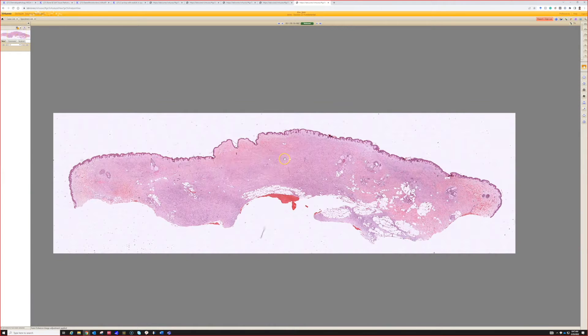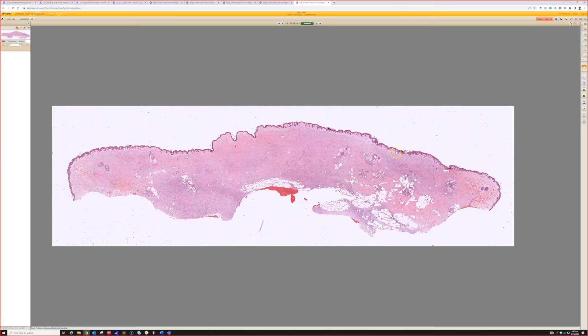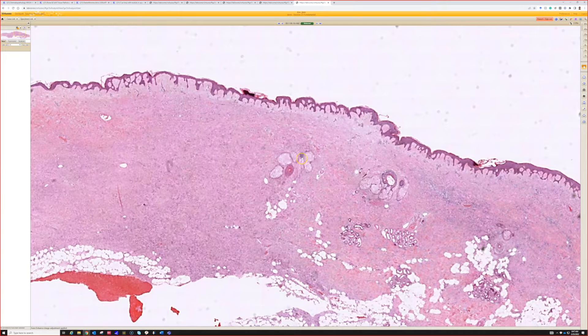What's this? This is dermatofibrosarcoma protuberans. I could talk about this forever but I don't have time to, and I have other videos on it so I'll link to those.